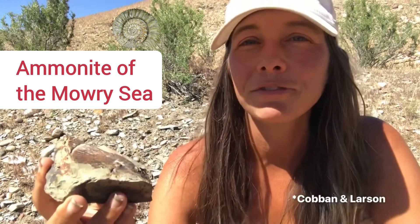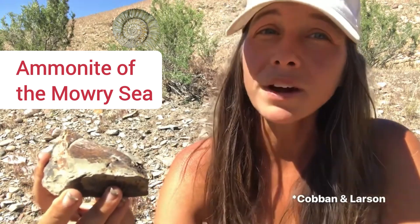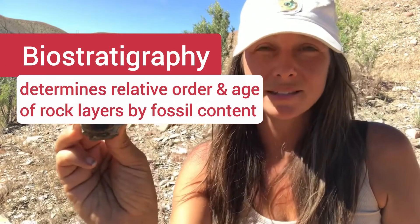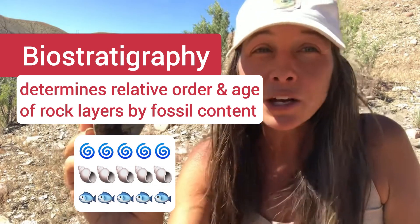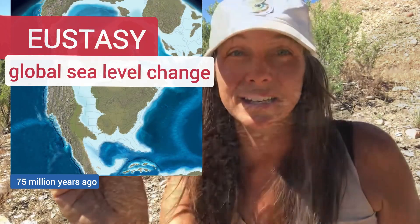Researchers Coben and Larson did identify two ammonite species of the Mowry Shale. In fact, one of them is endemic to the Mowry Sea — that's the hoplitid ammonite Neogastroplites. The other was an invader to those seas. The well-researched biostratigraphy of ammonites helps us better understand their relative ages to one another, the environments in which they lived, and how their environments were changing around them.